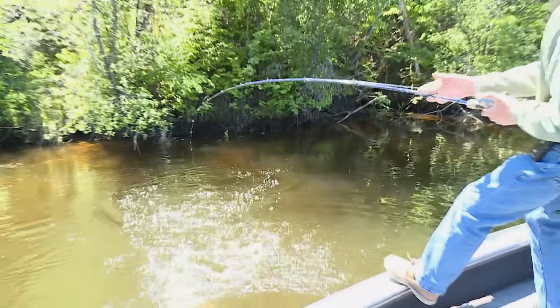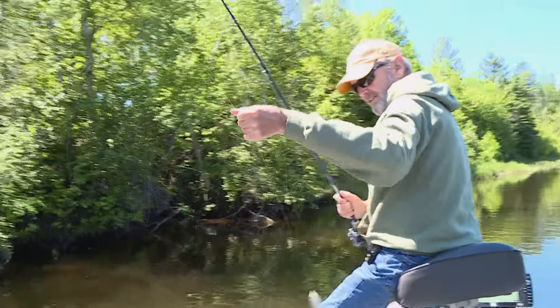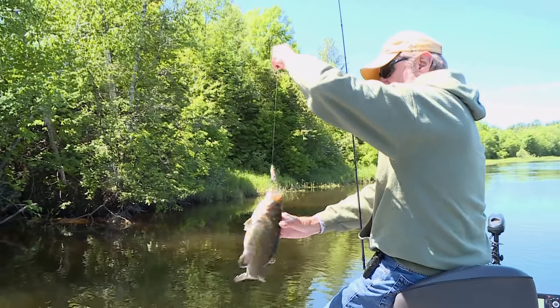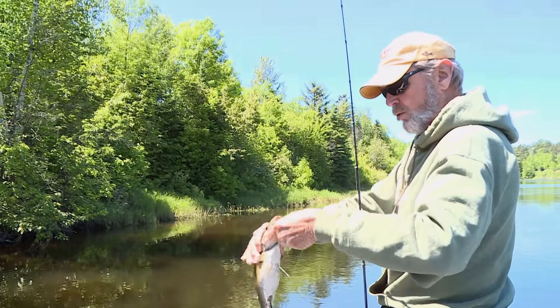Nice — little one. He couldn't have cast it any better. That thing landed right on its fish. They're a little bit active when you're coming into them. I'm getting a couple of these dinkies on the prop bait, but these fish are active. You can see them coming out — they're so tight on that cover, really incredible.